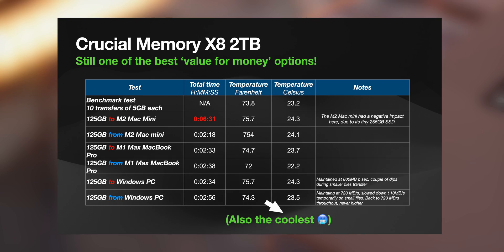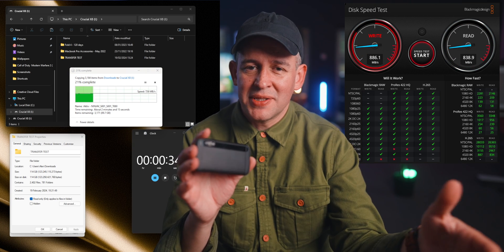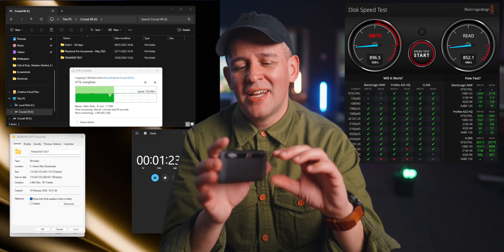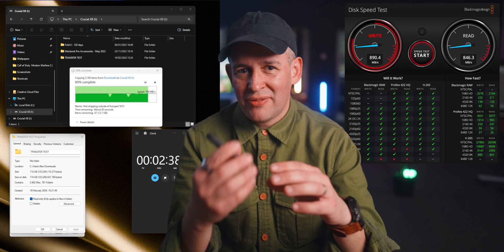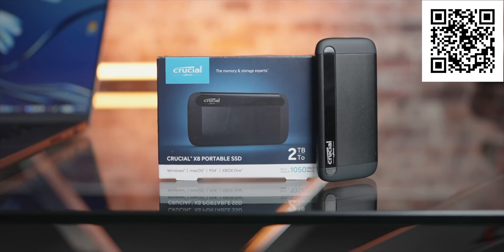In my tests, the X8 maintained a very good read speed of 800Mbps on large files, but it did slow down a little bit when transferring lots of small documents. Fairly decent on write speeds too, maintaining about 720Mbps throughout a large file transfer. One thing to note is the temperature — this design seems to be perfect from a heat management perspective. Even holding it now, it's got that aluminium feel and it's very nice and cold to the touch.